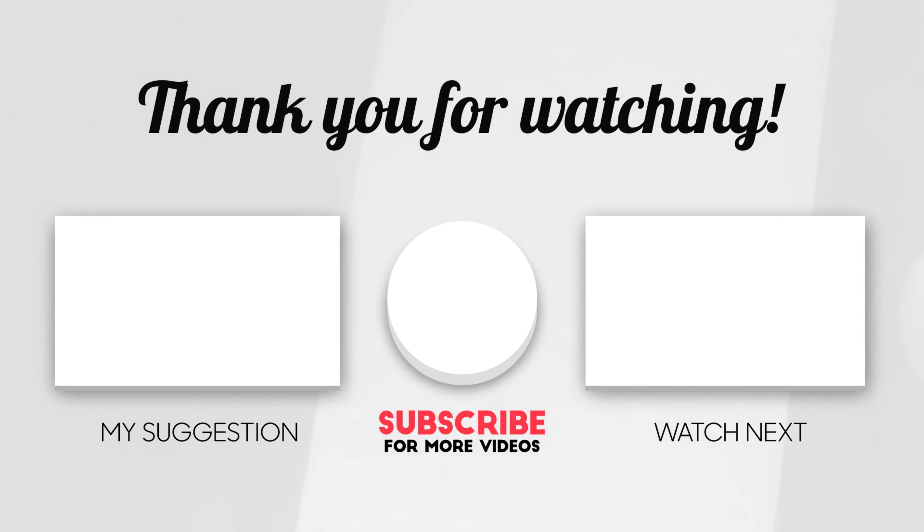Subscribe please — it would really help. With that being said, I'm out.